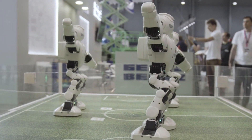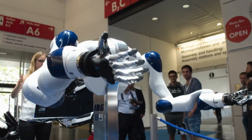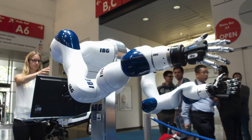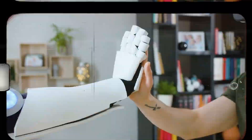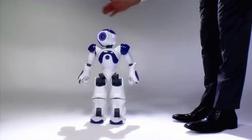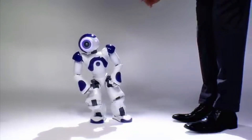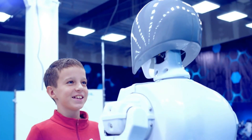Its friendly and approachable demeanor, combined with its intuitive features, positions it as a game-changer in enhancing customer experiences and fostering meaningful interactions in diverse settings. Whether it's in education, healthcare, or entertainment, NAO's adaptability and versatility make it a valuable asset for creating engaging and immersive experiences for users.